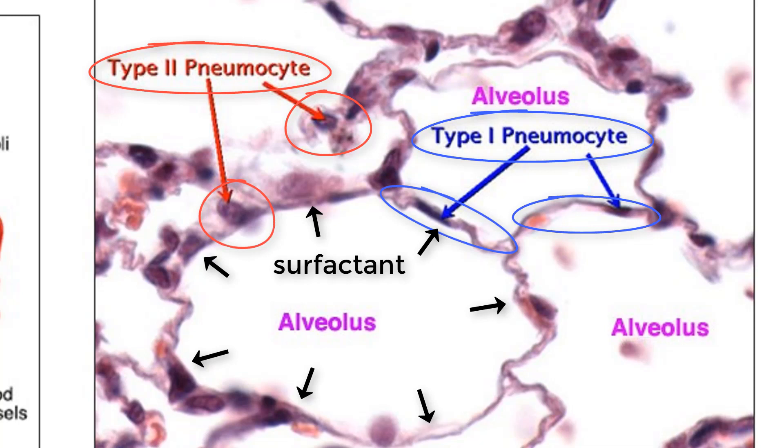Without this surfactant, the smaller alveoli would collapse due to pressure differences, which would result in less total oxygen intake.